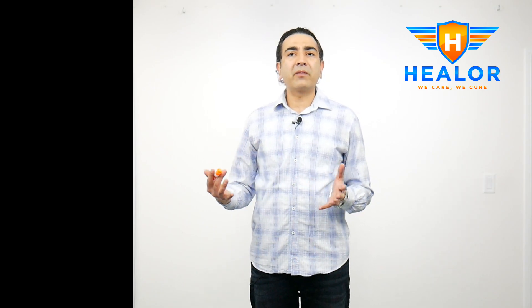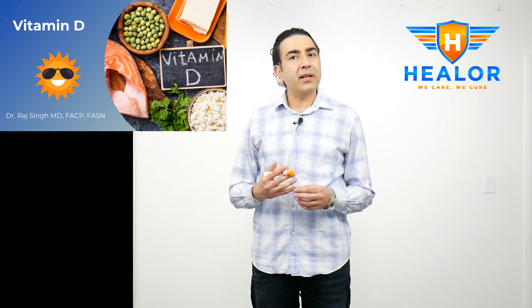Hi, this is Dr. Raj Singh. I practice at Healer Primary Care and Seven Heart Medical Spa in Las Vegas. Today's topic of discussion is vitamin D and its effects on health.